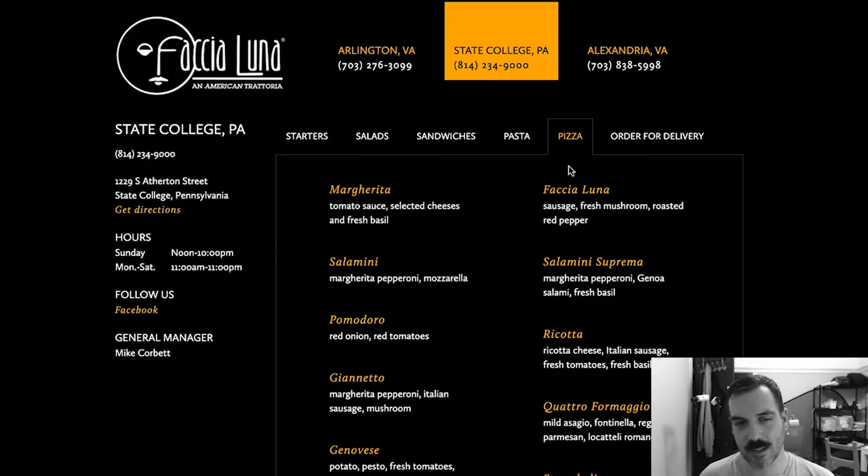Faccia Luna in State College, Pennsylvania. If you want to get ahold of me, you can reach me on Facebook, Twitter, Instagram — just look up Son of a Pizza Man. Don't forget to subscribe below. Until next time, ciao for now.